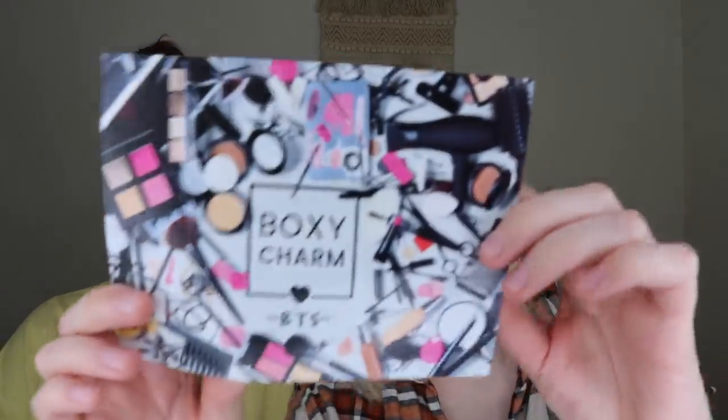Let's jump into the boxes. First we're going to jump into my box, which is the base box — the $25 box that comes with five full size products. The theme this month was BTS, and it looks like she has variation number 33. The back of the card lists the variation and all the products inside, and you do get to choose one of the products in this box.